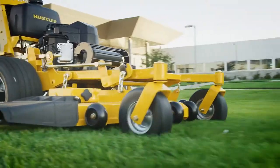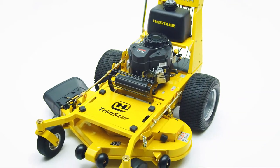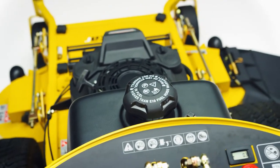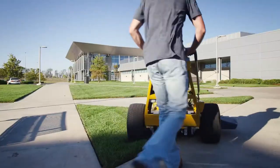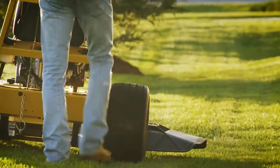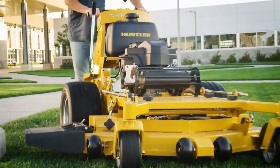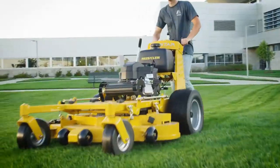Customize the Trimstar with accessories including a single-bag grass catcher and mulch kit. Combining the maneuverability of H-Bar steering and the accessibility of a walk-behind mower, the Trimstar from Hustler strikes the perfect balance between performance and practicality, giving customers the confidence to take on any job.